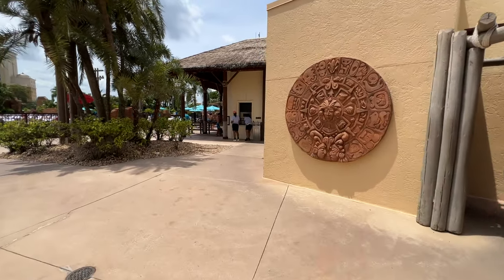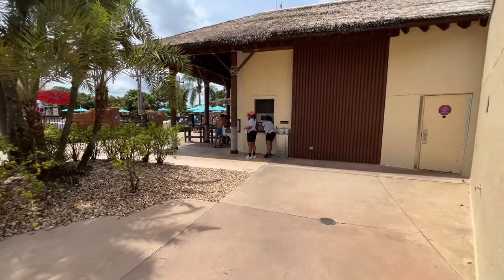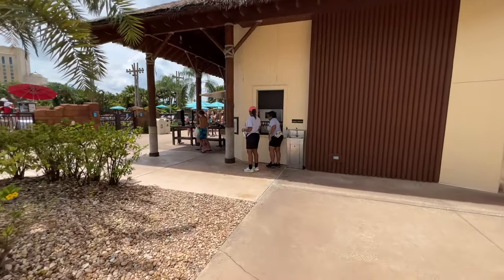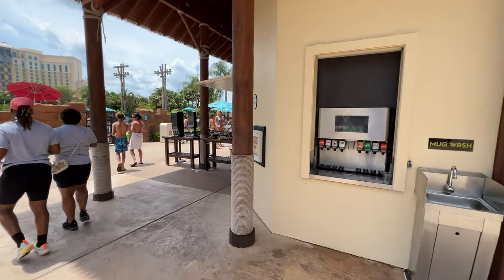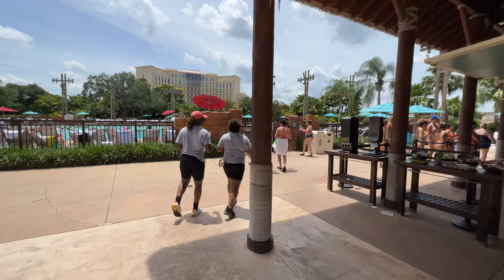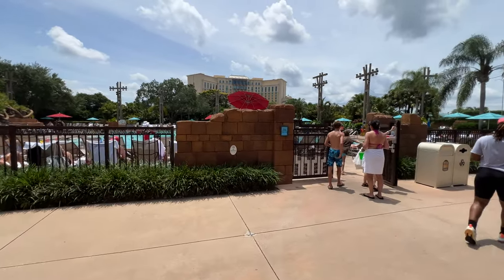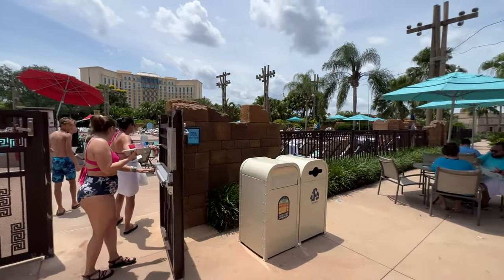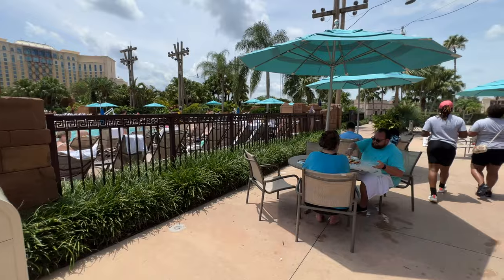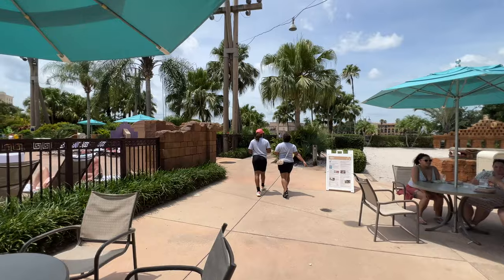We're going to make our way out of the pool area. Restrooms are on the right, and straight ahead is a resort refillable station. So if you have one of those resort refillable mugs, you can wash your mug and get a refill of your favorite drink. The pool bar is pretty crowded, and to the right there's a big line for those who want to grab some food — it is a pretty hot day. The pool area has areas for sitting down, relaxing, with all the amenities you would expect.